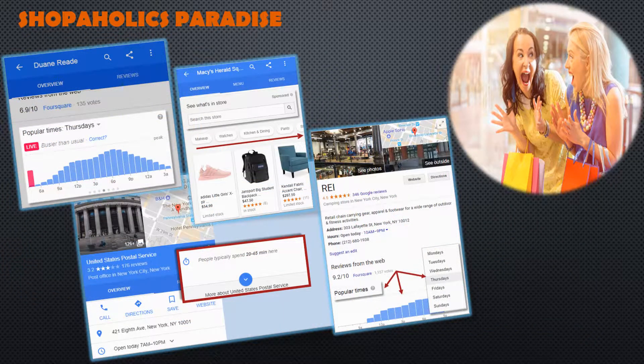Suffering from shopping addiction? You may want to stay away from local store Knowledge Panels. How long do people spend at a store? How busy is the store right now? Where products are available — it's shopping Shangri-La.